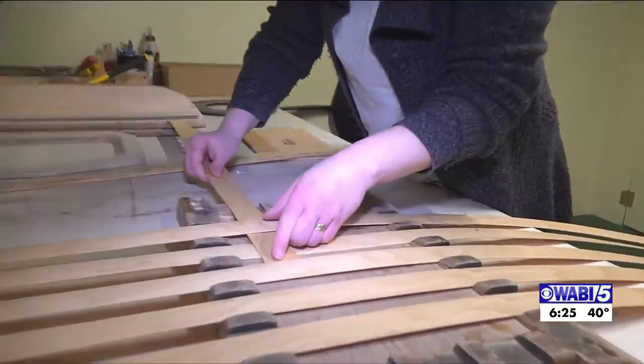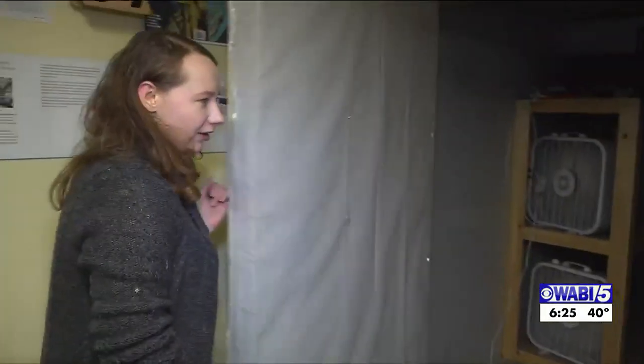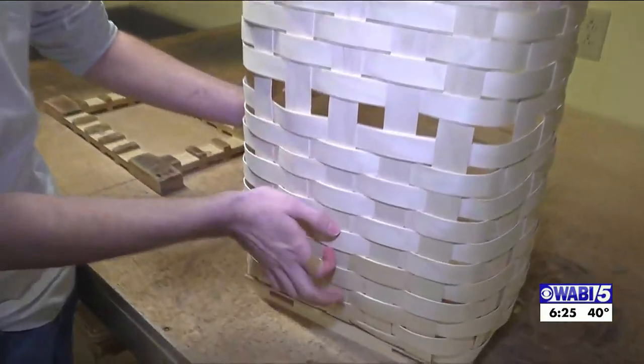Bridget Foster's job is to weave the wooden bands to create the structure — it's over, under, over, under, and then we alternate as we move forward. When her part is done, the basket goes into a dryer. As you can see, these rows down here are a lot tighter, a lot neater.